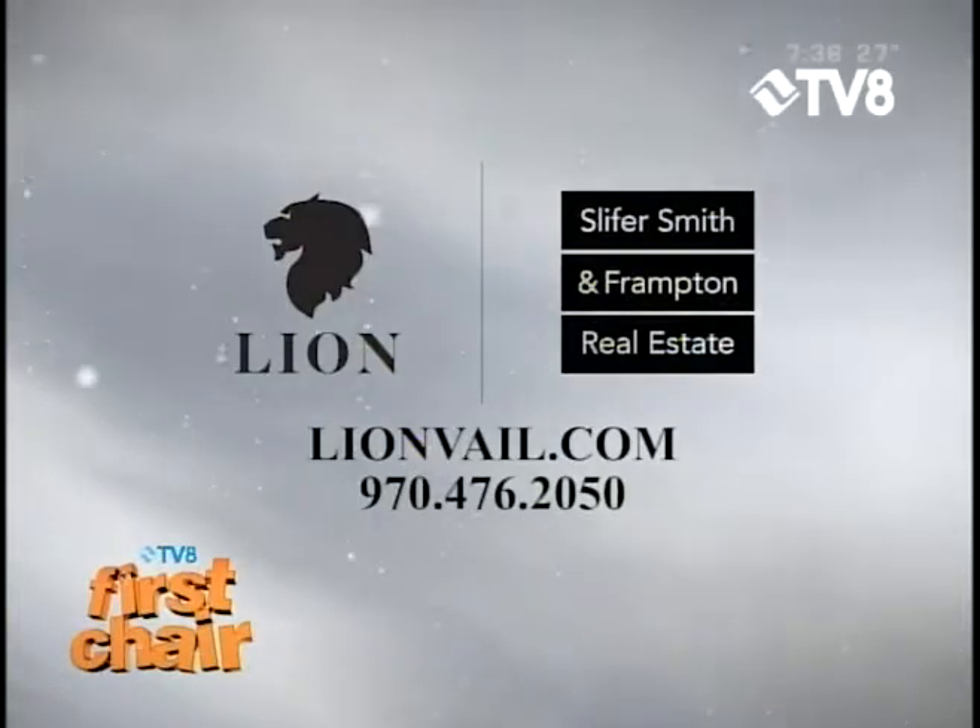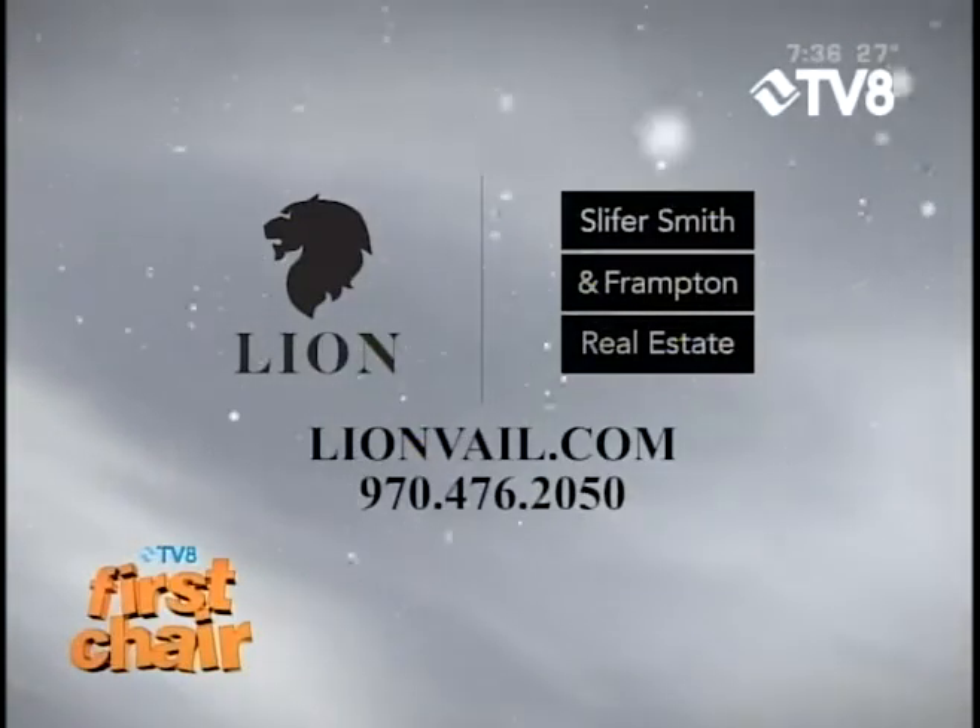First Chair is brought to you by The Lion, the only new luxury residences in Vail. Now open. Call to schedule a private tour.